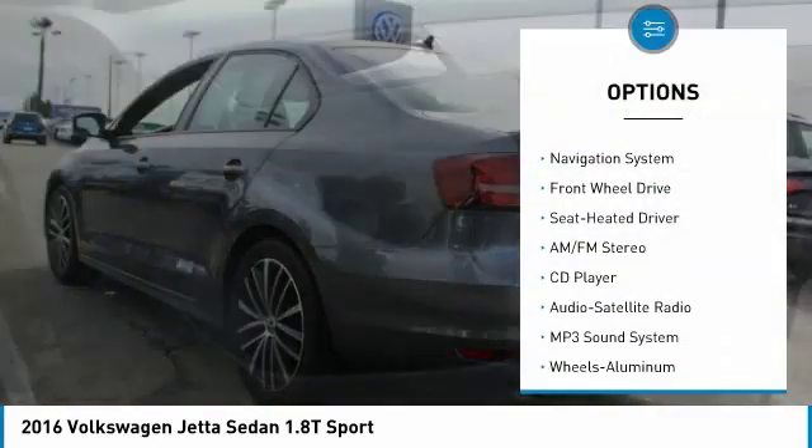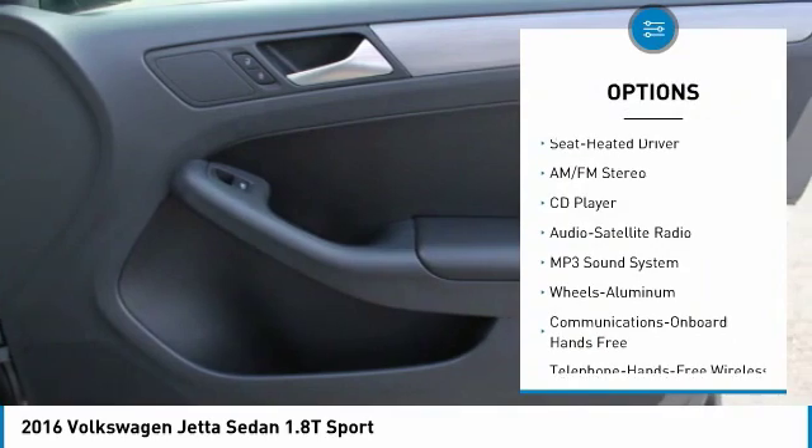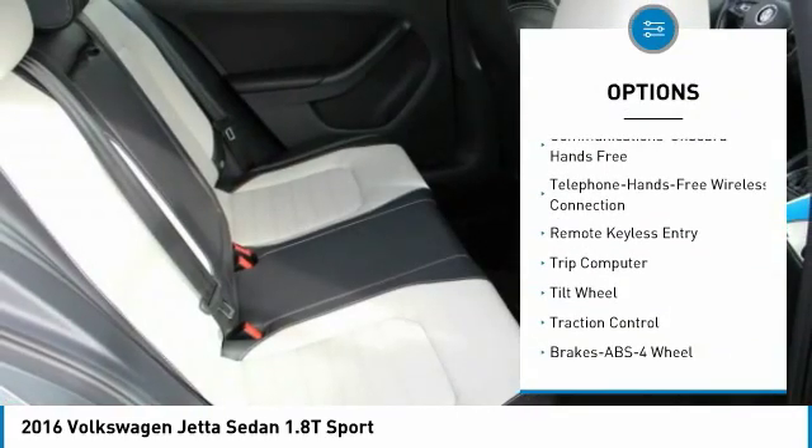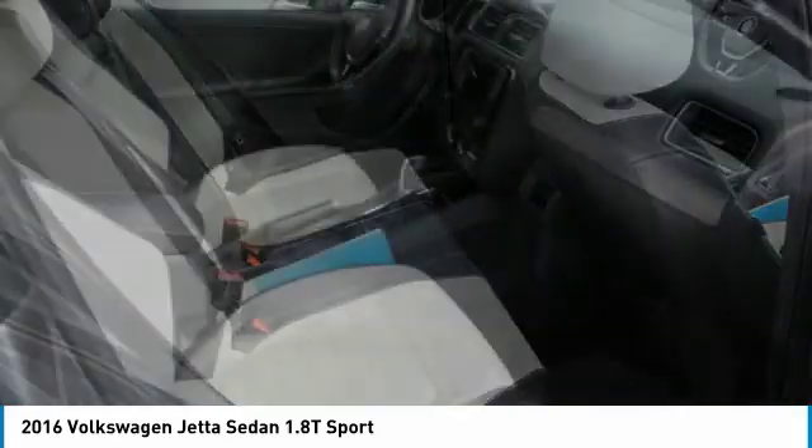Traction control. Navigation system. Anti-lock braking system. Air conditioning. Bluetooth wireless data link for hands-free phone. Power steering.